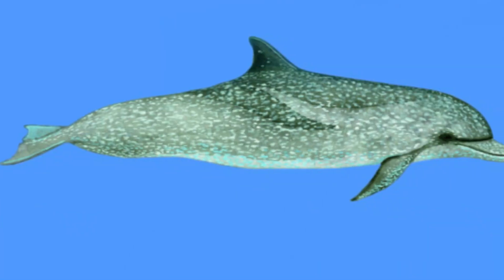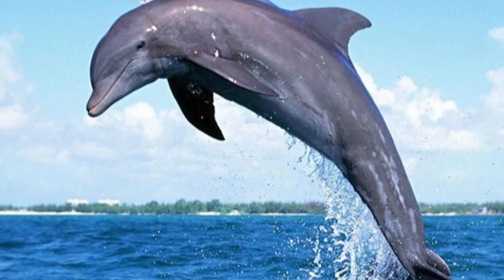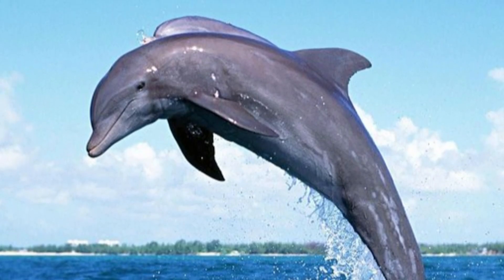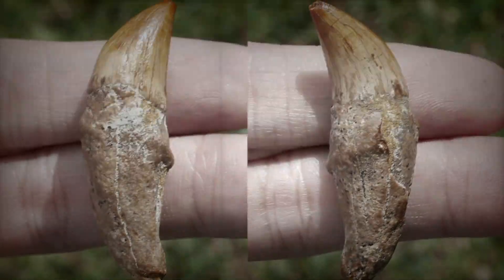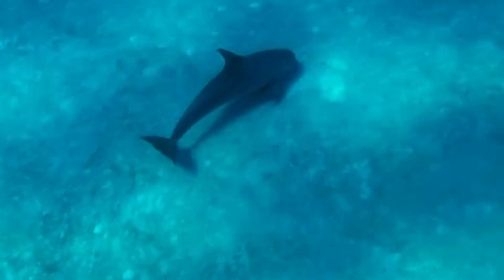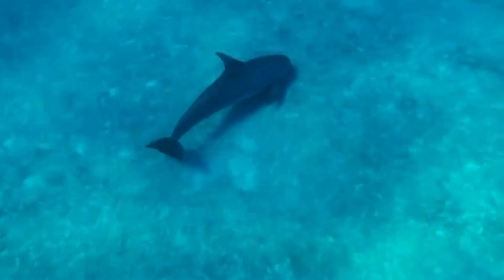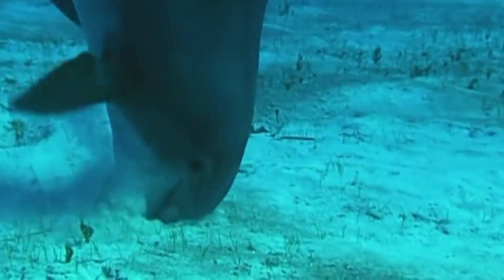Kentryodon has a shape that is a mix of basic and developed traits. Its head was longer and narrower than that of modern dolphins. However, its teeth were more homodont, meaning they were more regular in shape, unlike the teeth of some current species. The way its flippers and spine are built suggests that Kentryodon was well-suited to living in water and could swim quickly, a trait of dolphins that have evolved over time.